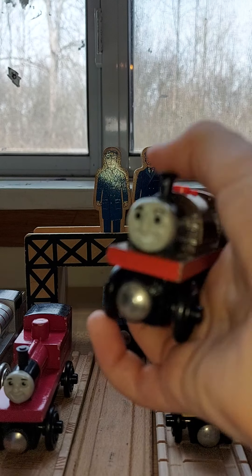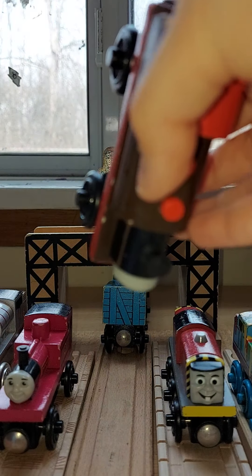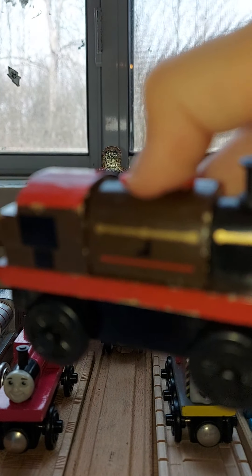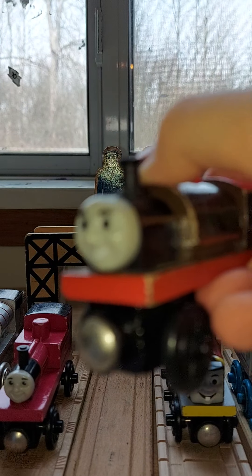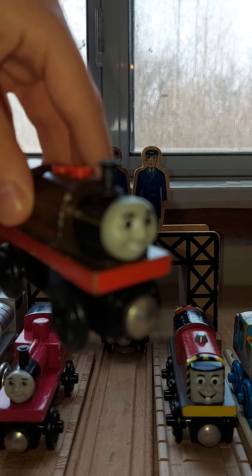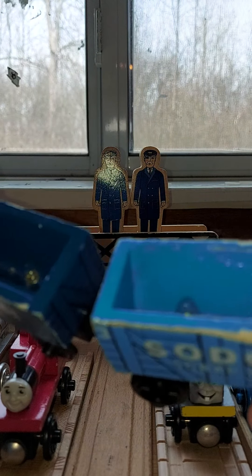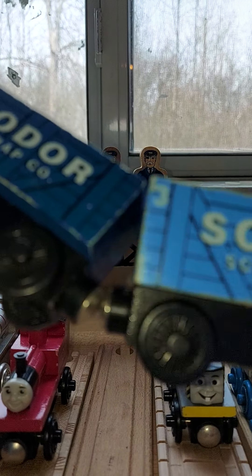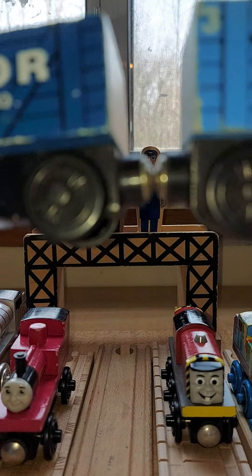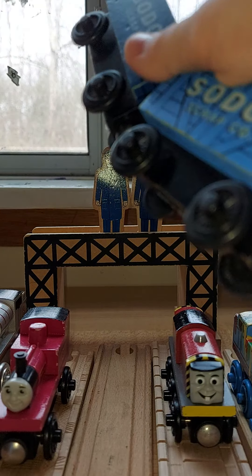This Bertram is 2000 — two years later when they made him. Now for the Scrap Cars. These are a little beat up, but they're still good. In my Wooden Railway Adventures, I used them for the Ironworks.